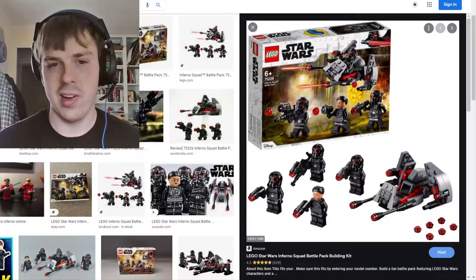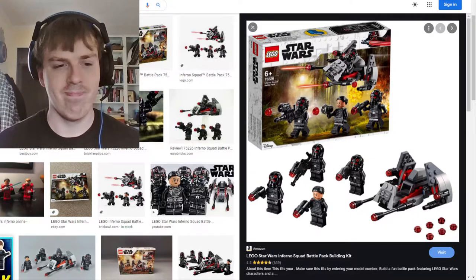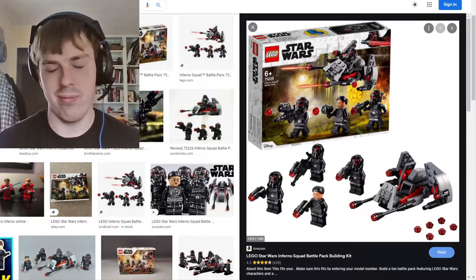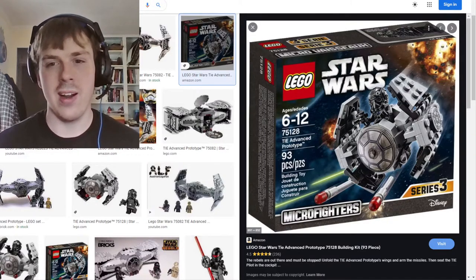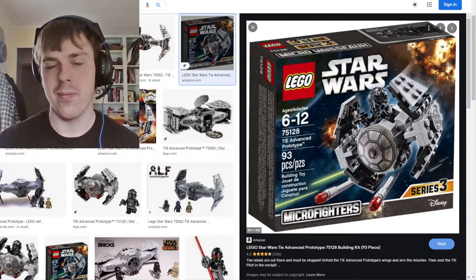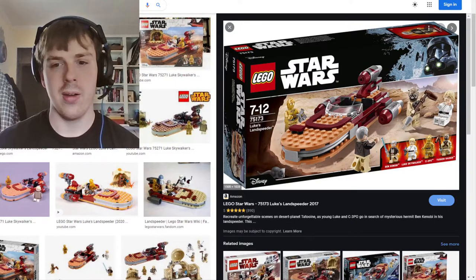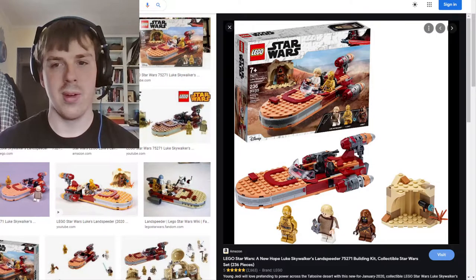Then we come to the Inferno Squad Battle Pack — I think I got this as a gift. I'll be honest, I'm not sure what the Inferno Squad is from, but I want to say it's from the Battlefront 2 campaign based on the protagonist in the thumbnail. It didn't make a lot of sense to me but it's Star Wars so I didn't mind. Next is the TIE Advanced Prototype Micro Fighter — that was actually the one I did the Instagram video with.